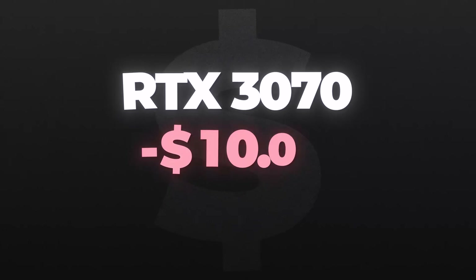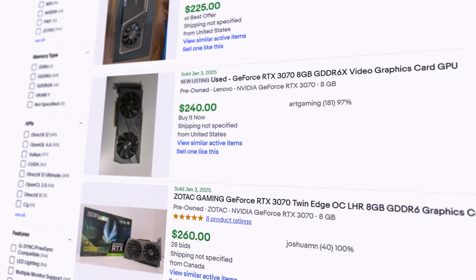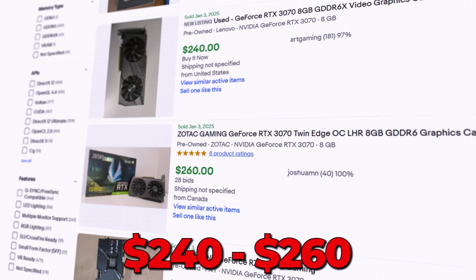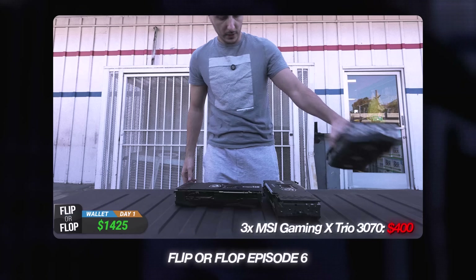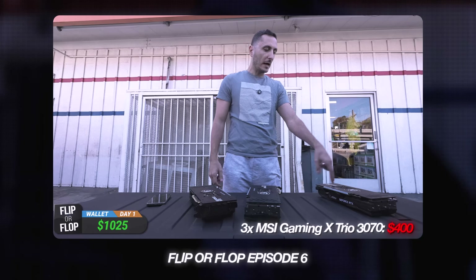The RTX 3070s have dropped an average of $30 online. They used to go for anywhere between $280 to $300, and now they're going anywhere from $240 to $260. So that's not great, especially for us, because if you remember on the last episode, we got an insane deal on triple RTX 3070s. So it's going to be tough to make a profit on those now.